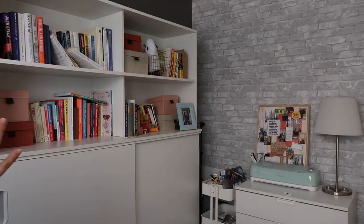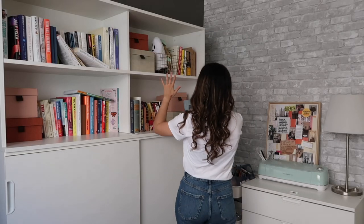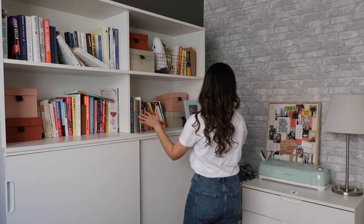Everything is about to be removed from these shelves. One of the things I want to do here is remove some of the clutter. This should be a happy place — clutter is not allowed. Hair oil does not belong on the bookshelf.